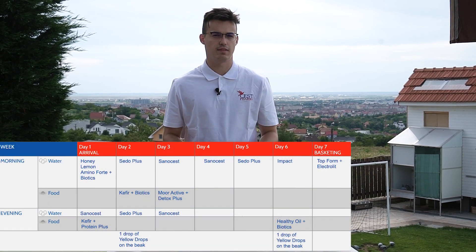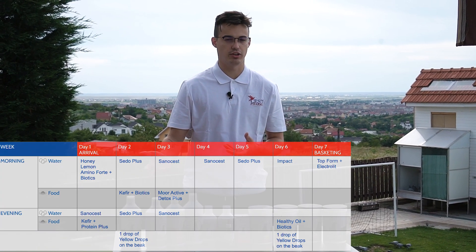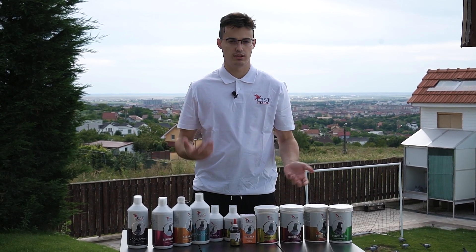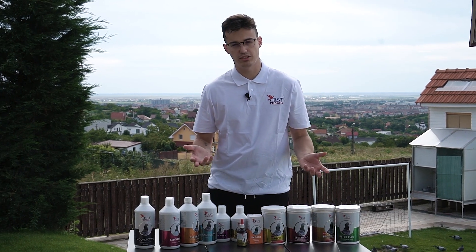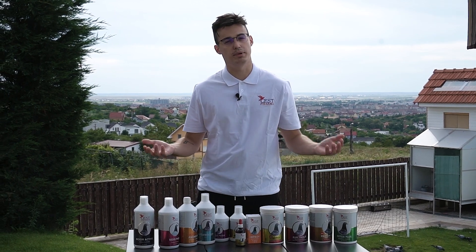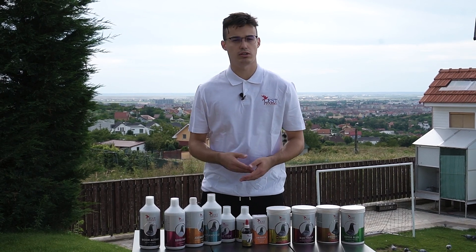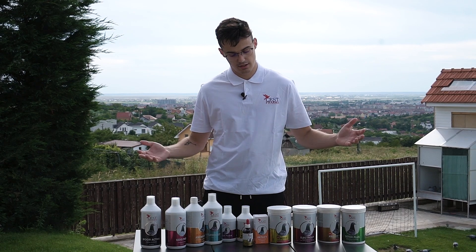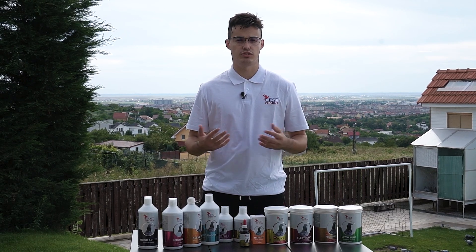We want to mention once again that these products can be administered as we recommend, but we would also recommend adjusting them to your needs. If you need more detoxification, give More Active or Detox more than once. If pigeons go to a longer race, give them more fats. If they need better recovery, give Amino Forte in two waters rather than one. Everything should be adjusted by observing your pigeons, and by adjusting to your needs you will get the results you want.